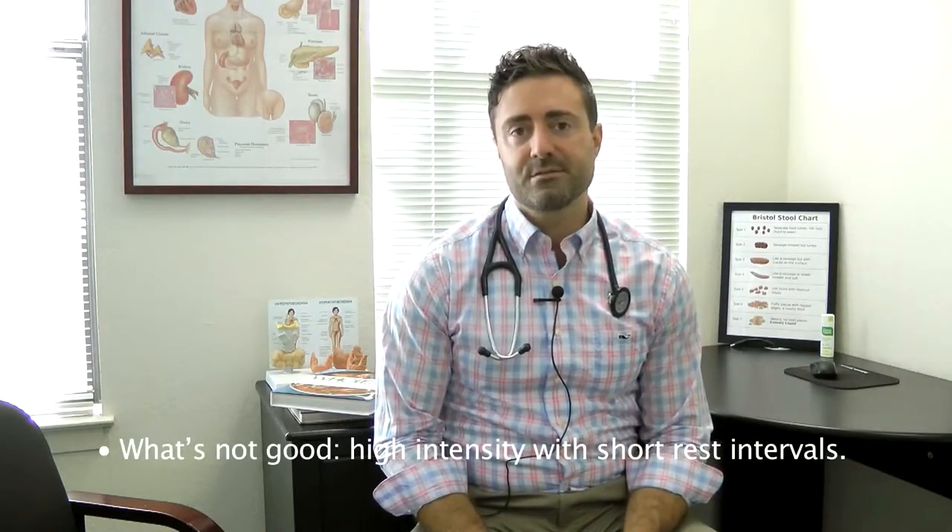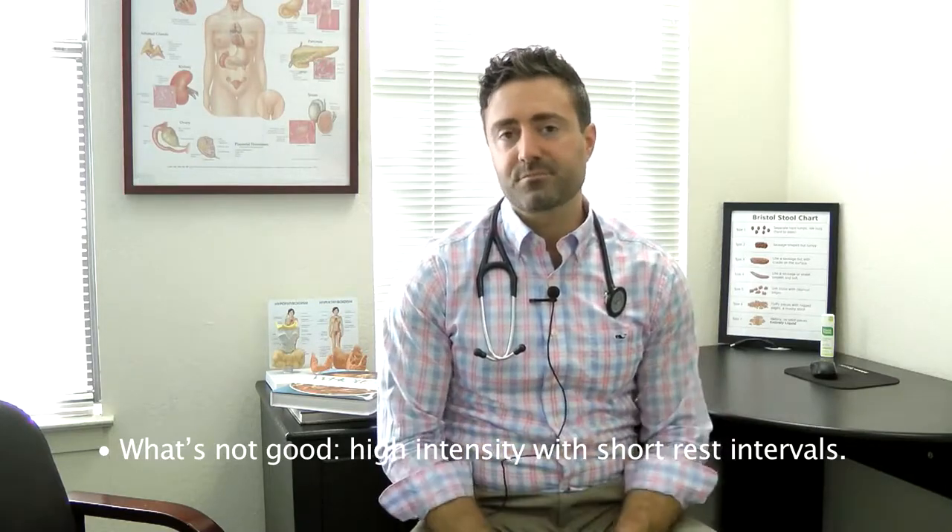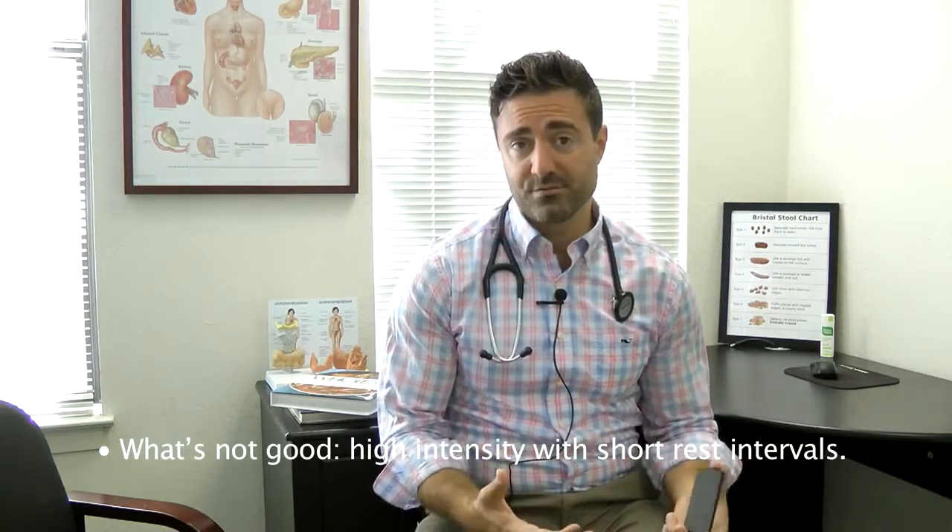So again, what this would look like would be you might do some sort of a CrossFit class or a class at a gym where you just go from one exercise to the next, and you have minimal rest between sets — 10 seconds, 20 seconds — and you work really hard for a short period of time. While this can be a very fun type of exercise and it can definitely give you some exhilaration, if you're someone that's struggling with adrenal fatigue, short rest periods in between your sets may provoke the adrenal fatigue.